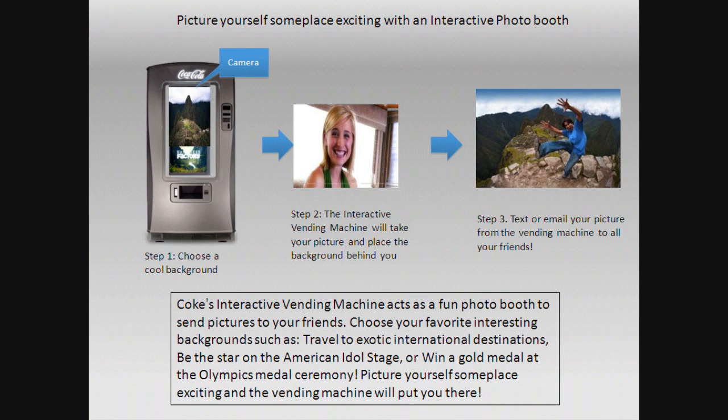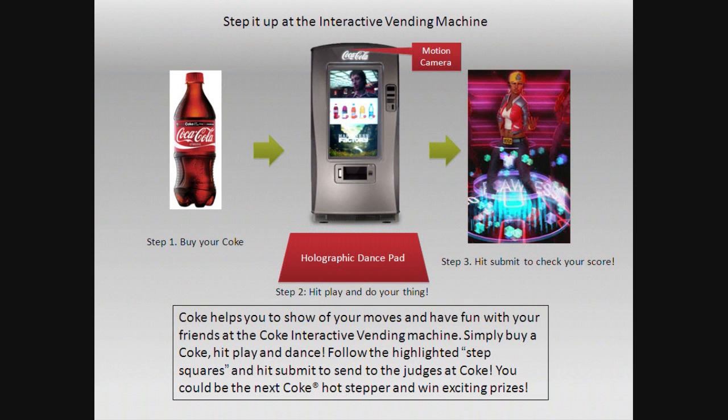Also, the interactive photo booth — basically a green screen application. There will be a camera on it and you can take photos just while you're waiting.